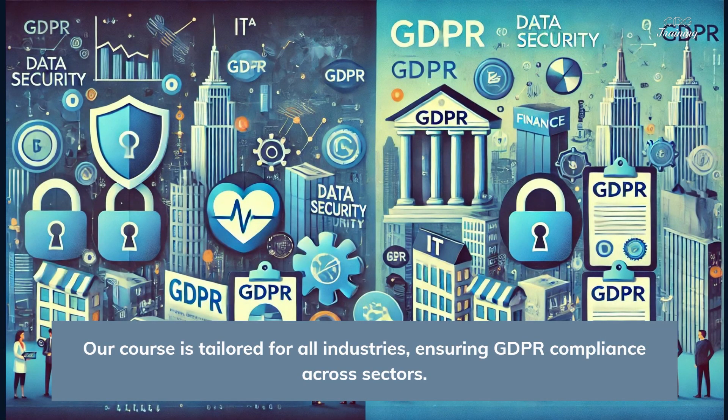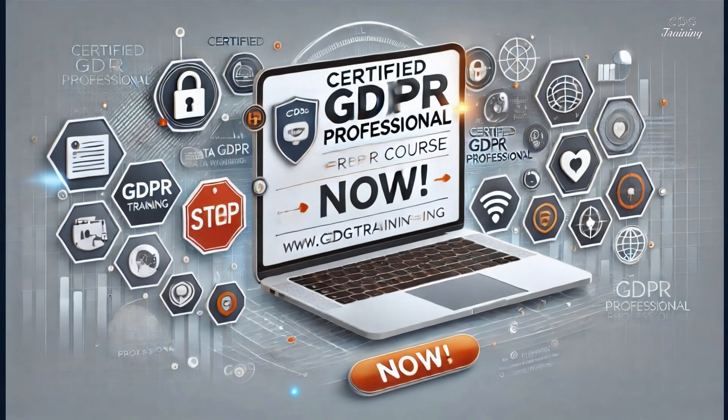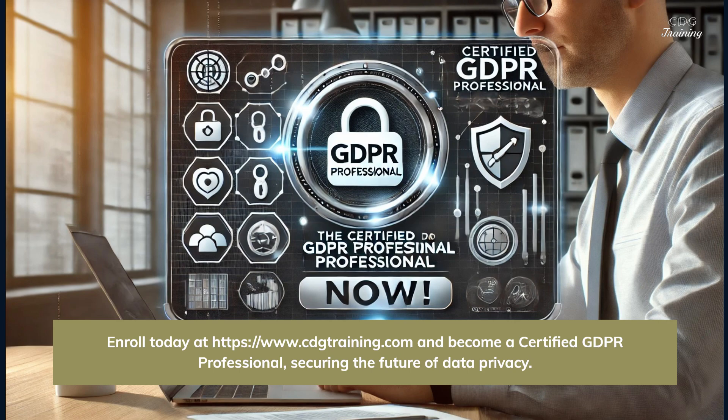Our course is tailored for all industries, ensuring GDPR compliance across sectors. Enroll today at www.cdgtraining.com and become a certified GDPR professional, securing the future of data privacy.